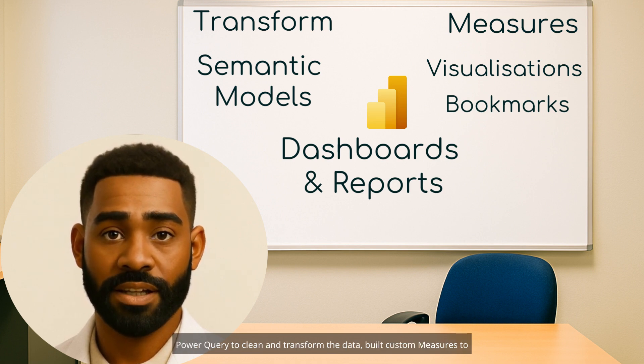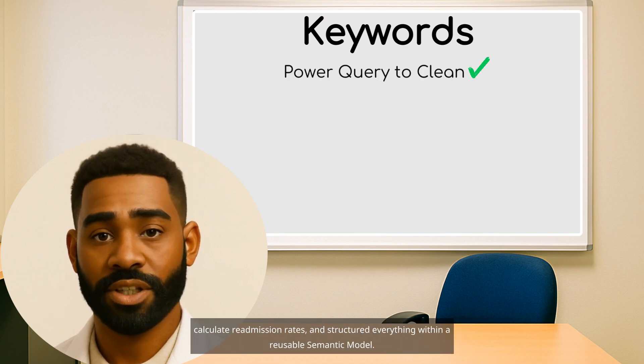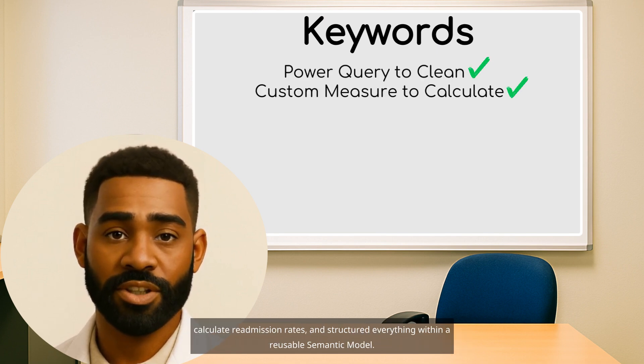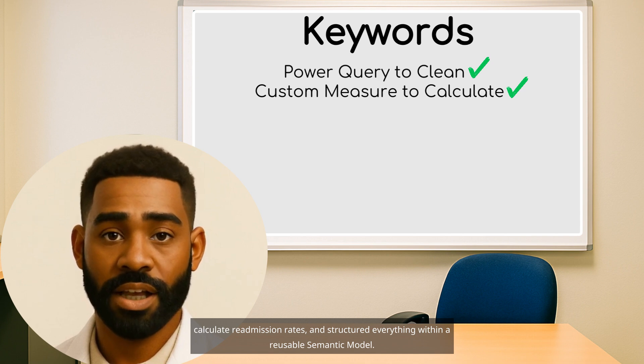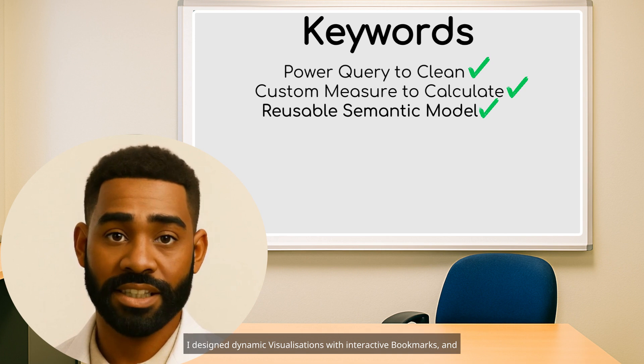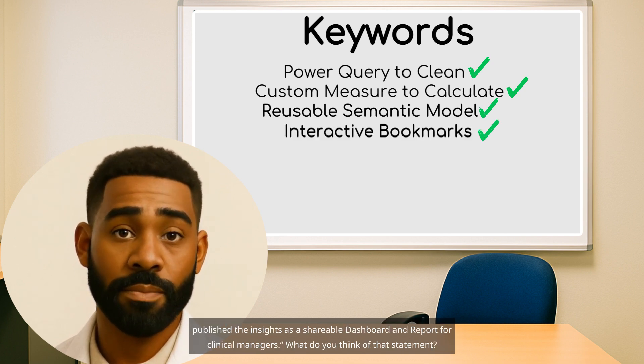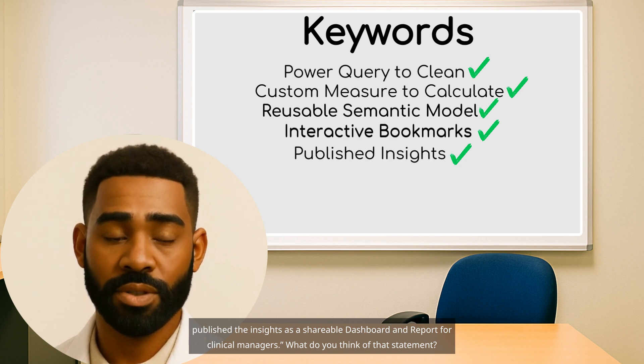Instead of saying 'I created a report in Power BI,' say: 'I used Power Query to clean and transform the data, built custom measures to calculate readmission rates, and structured everything within a reusable semantic model. I designed dynamic visualizations with interactive bookmarks, and published the insights as a shareable dashboard and report for clinical managers.'